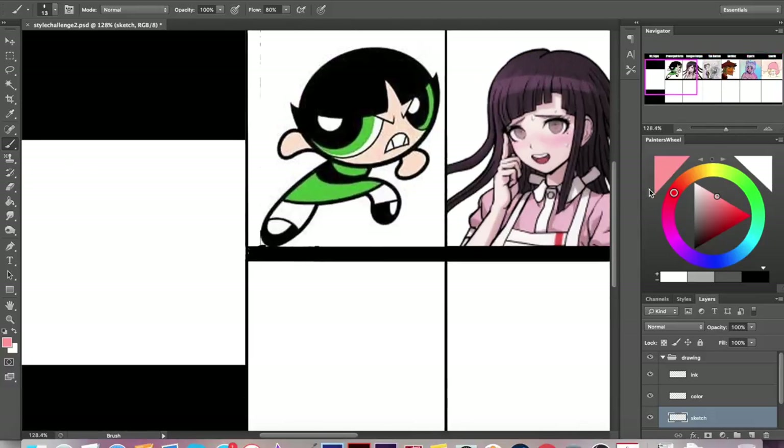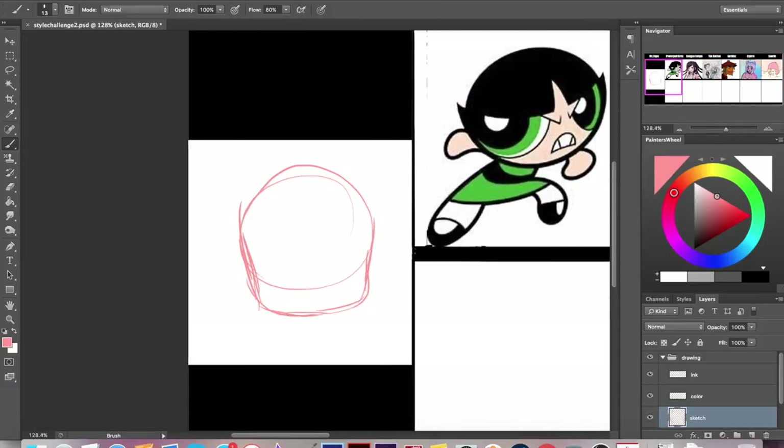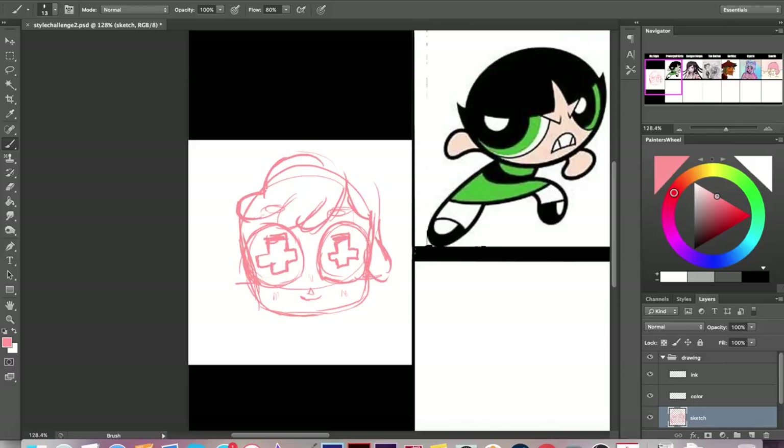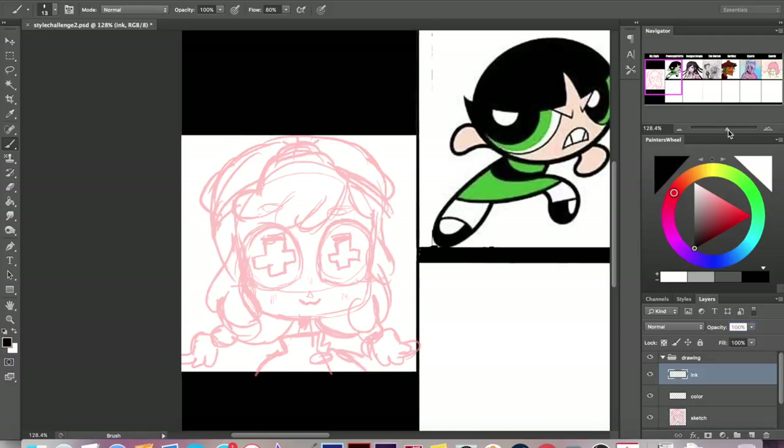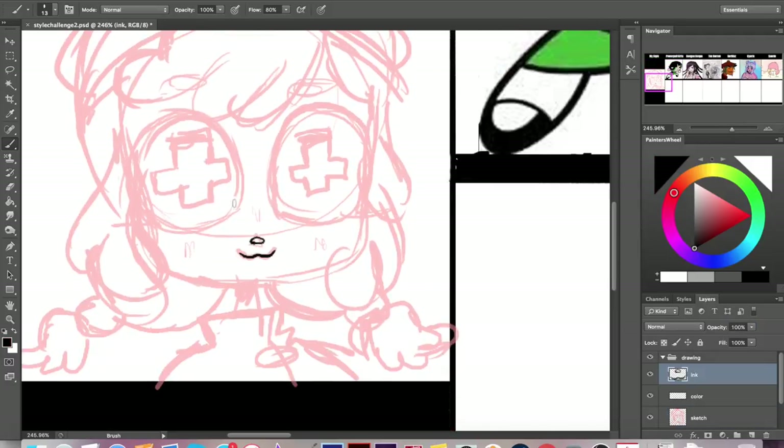Hey everybody, it's Lavender Town and today I'm going to be doing my second styles challenge. First I'm just going to draw a character of mine in my own style. I'm actually drawing a character from a secret project that I'll be telling you guys about more soon. She's basically a round character not unlike Planchette, and I'm going to try to do all these different styles that I've gathered up — some of which you've requested and some of which I just wanted to try out.